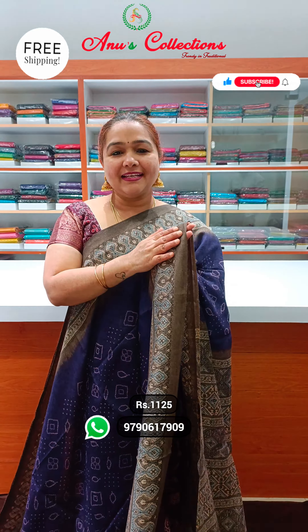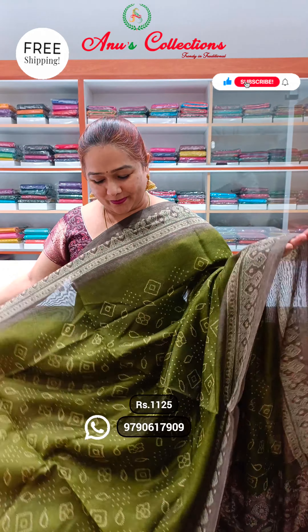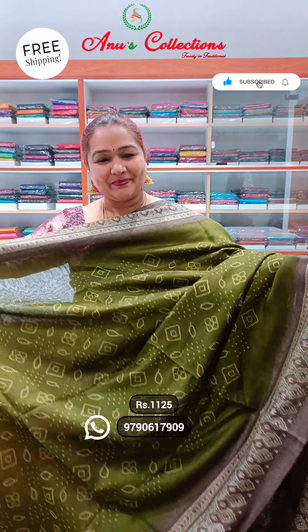Semi-chanderi with the bandhani printing. The next design — wonderful colour. Pretty bandhani printing. Nice dark purple shade with a light chiku colour. Very very pretty.